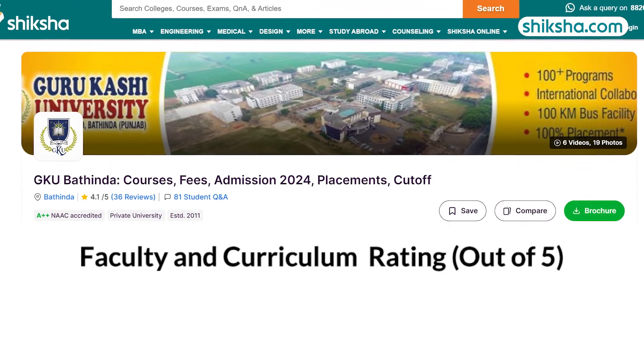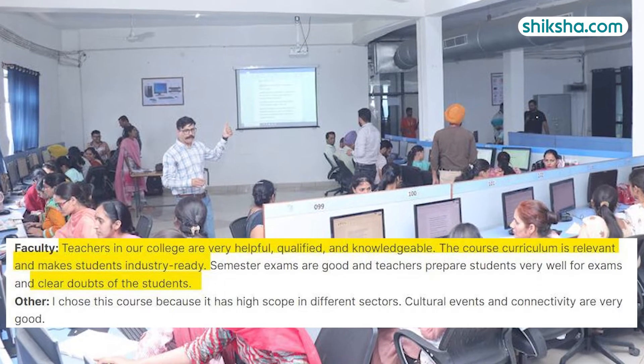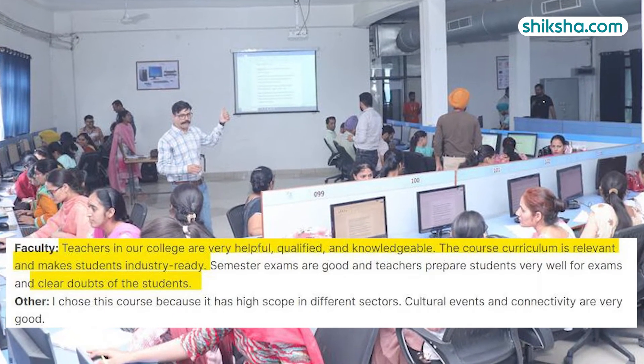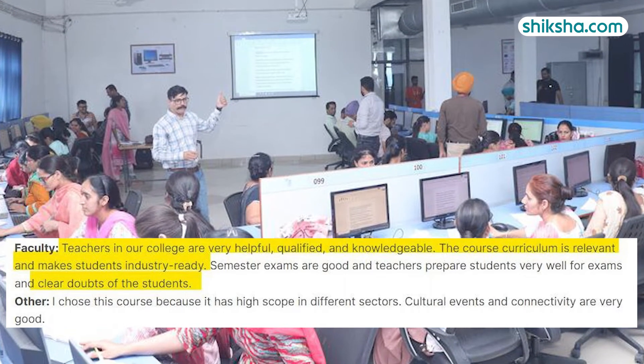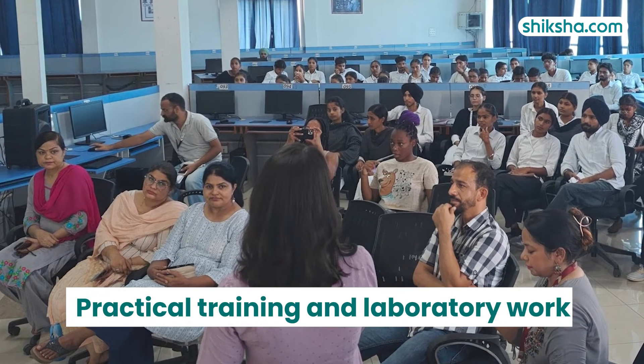The faculty and curriculum here receives a rating of 4.3 stars. In their reviews on Shiksha.com, students say that faculty members are highly qualified and supportive, with many involved in research and publishing their findings. The curriculum offers a broad understanding of scientific principles and specialized knowledge, with a strong emphasis on practical training and laboratory work.